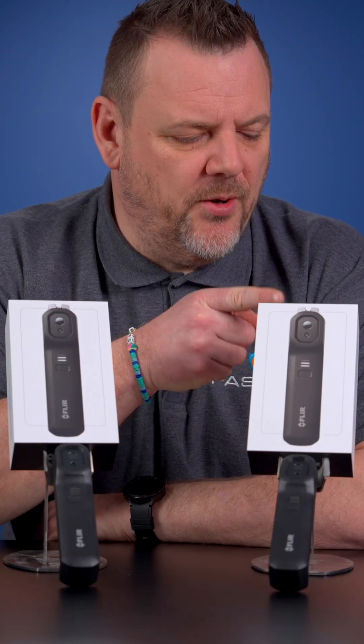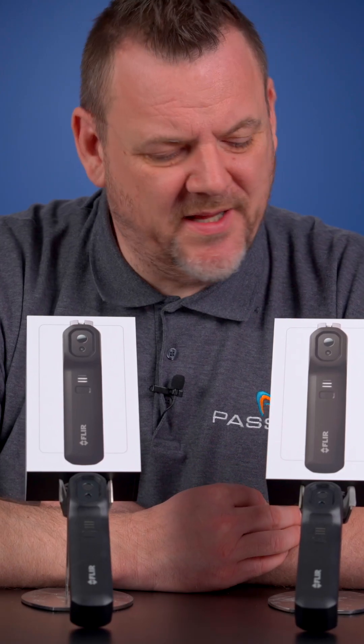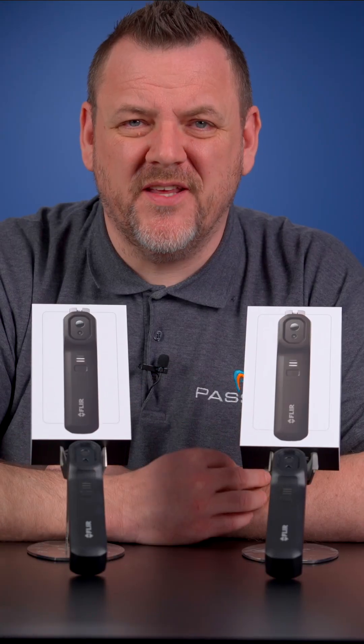The FLIR ONE EDGE and the FLIR ONE EDGE PRO — what is the difference? On first inspection of these cameras, I'm actually struggling to see what the difference is.